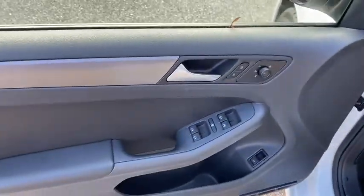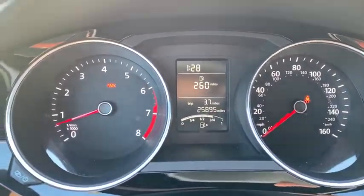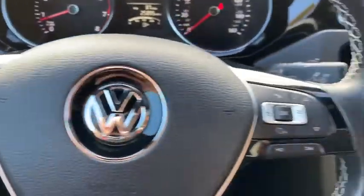Backup camera. Navigation system. Steering wheel audio controls. Keyless entry. Traction control. Stability control. Anti-lock braking system. Leather-wrapped steering wheel. Bluetooth. Power steering. Adjustable steering wheel.